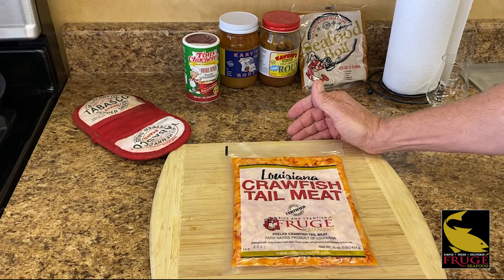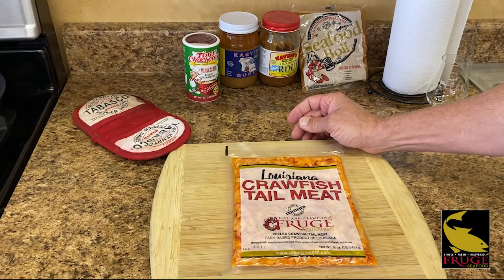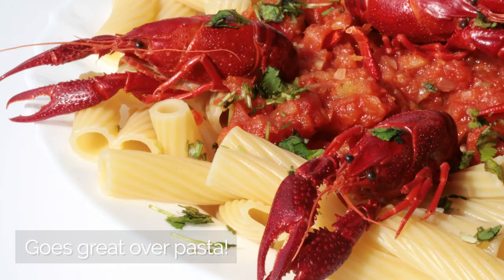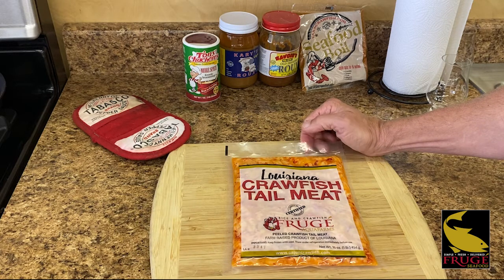Of course you've got the classic Louisiana crawfish etouffee, but you can think of this as something you can add to any dish that you're going to serve over pasta, rice, or whatnot. It's something you should really check out, experiment with, and possibly add to your menu.